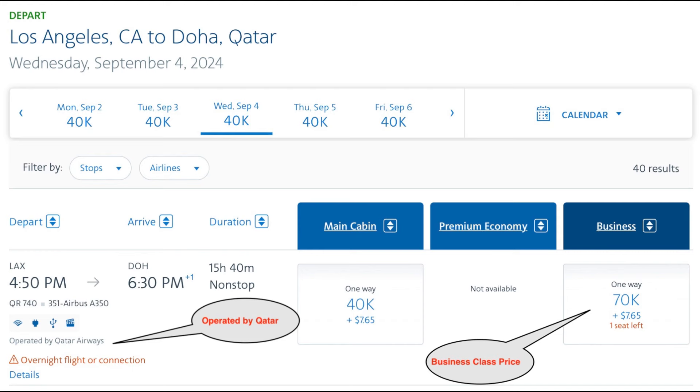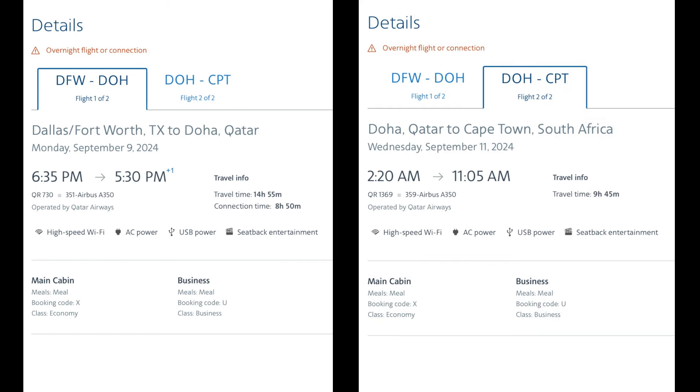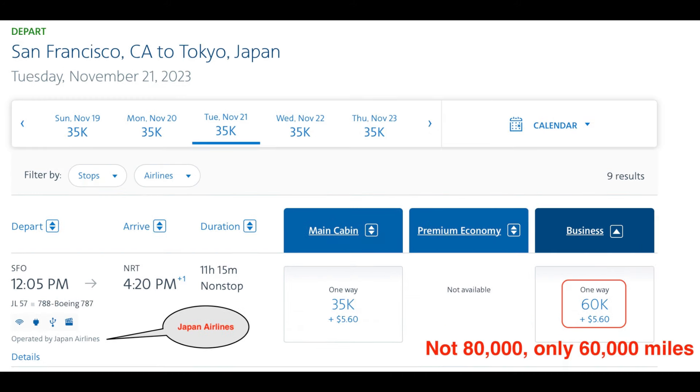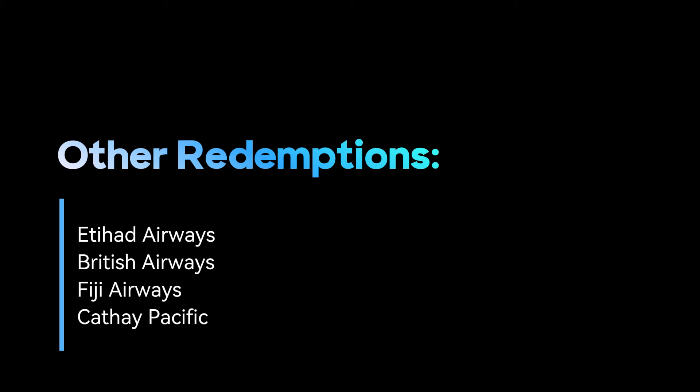For example, you can book Qatar Q-suites from the US to the Middle East for 70,000 American AAdvantage miles. Travel to Africa via Doha can be booked for only 75,000 miles one way — that's one 14-hour flight and a second 8-hour flight, all for 75,000 miles one way. You can book business class from the US West Coast to Australia or New Zealand on Qantas for 80,000 points one way, or fly US to Japan in Japan Airlines business class for 80,000 points one way. There are plenty of other great redemptions, but this should give you a good idea.